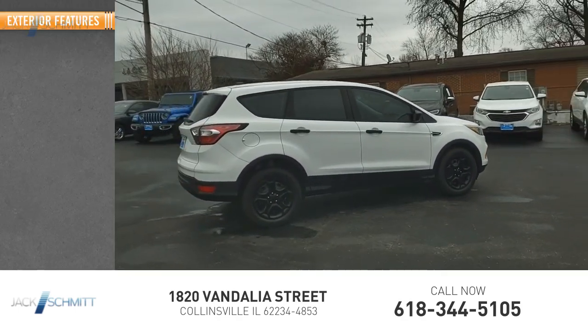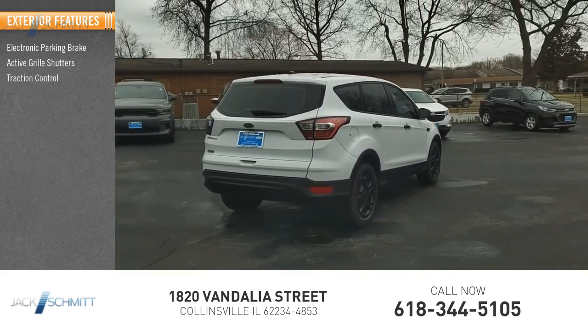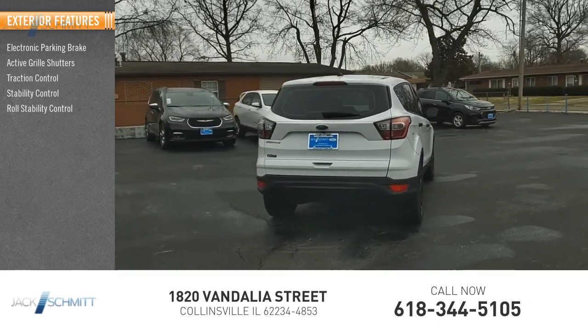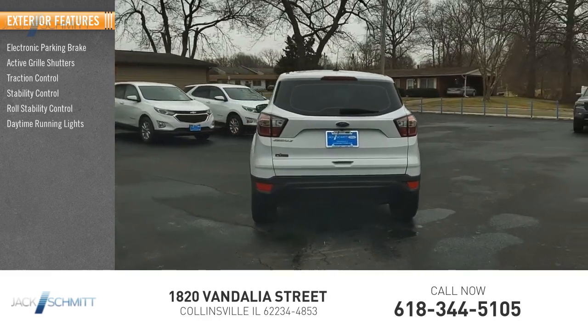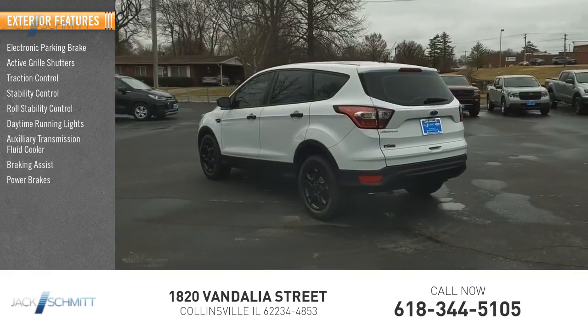Here are some of this vehicle's great options: electronic parking brake, active grille shutters, traction control, stability control, roll stability control, daytime running lights, auxiliary transmission fluid cooler, braking assist, and power brakes.